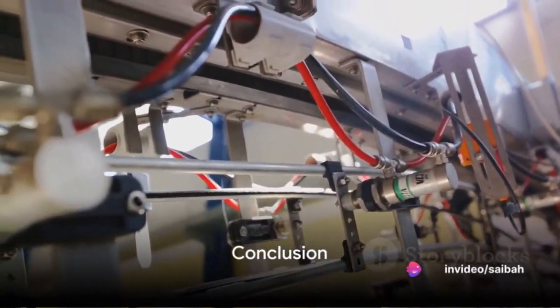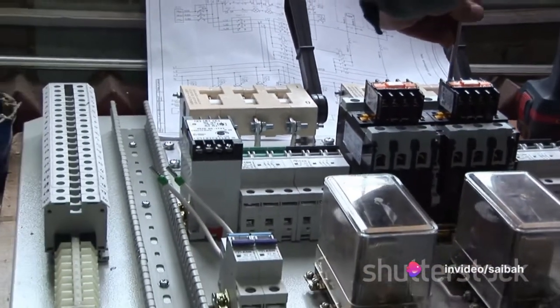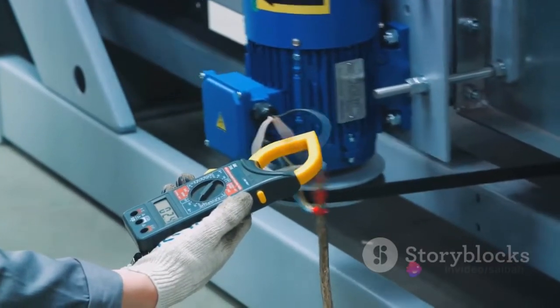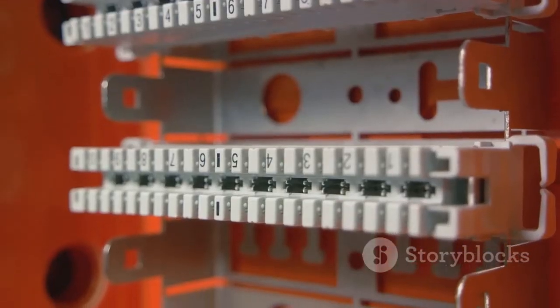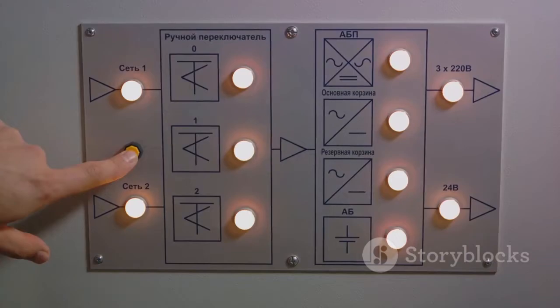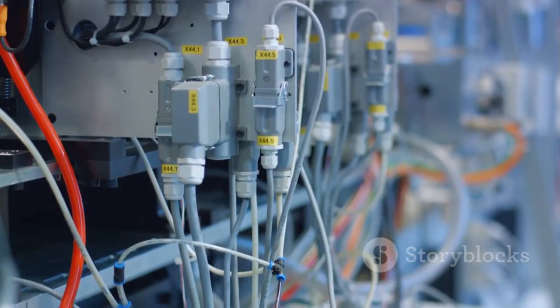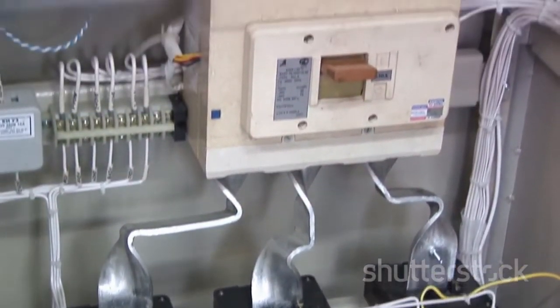We've seen why the 24V DC power supply is a staple in industrial automation systems — it's all about safety and efficiency. With less arc generation, there's a significant reduction in the risk of electric sparks, and its low voltage makes it less likely to cause electric shocks. The current carrying capacity, while limited, is sufficient to drive an instrument and acts as its own fuse in the event of a short circuit. However, it's not all sunshine and roses: the 24V DC power supply isn't ideal for long distances due to signal capacity reduction, and it can't drive high current loads. But despite these drawbacks, it remains an invaluable tool in the realm of industrial automation. In the world of industrial automation, the 24V DC power supply is not just a number — it's a trusted companion.